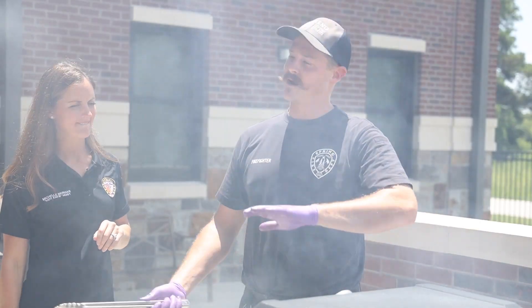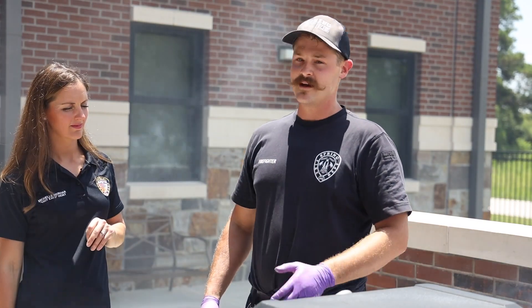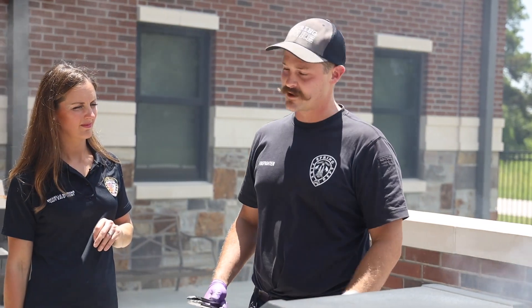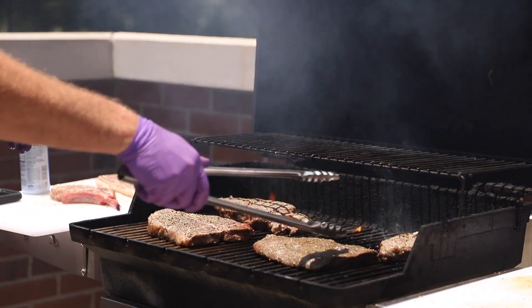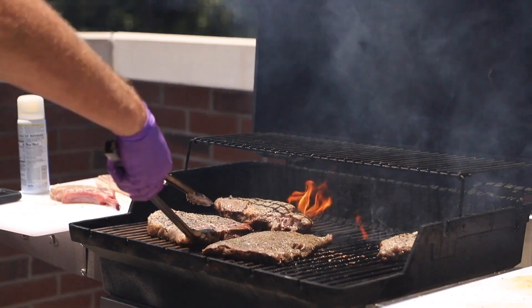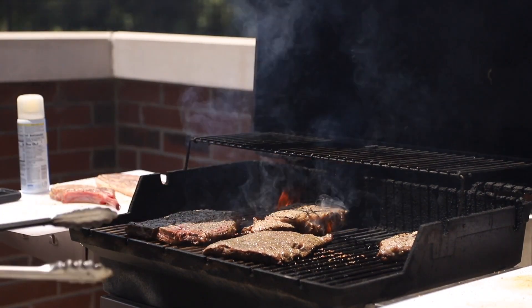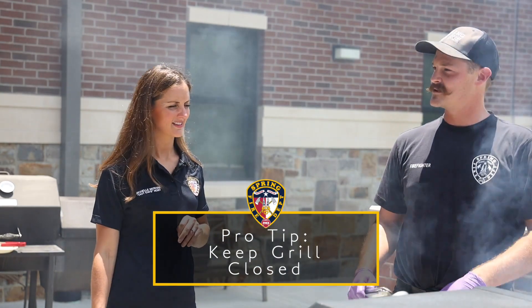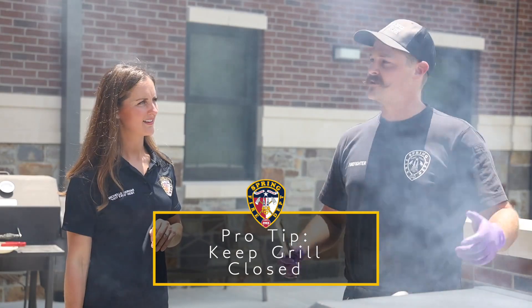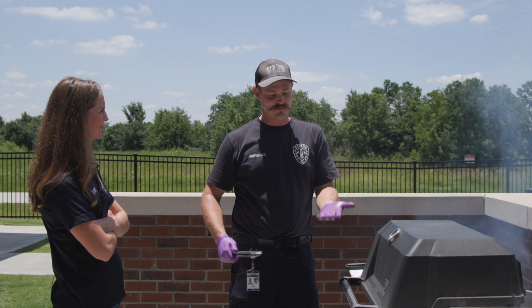We're halfway through cooking. I set a timer for about two minutes on that first side of the steak. When the timer hits two minutes, I open it up — it's already cooking beautifully. We go ahead and turn it to get those beautiful cross grill marks. It smells so good. We're going to close the grill to keep all the temperature in — the more you open it, the more heat you let out.